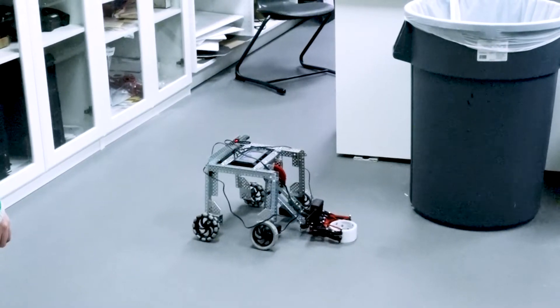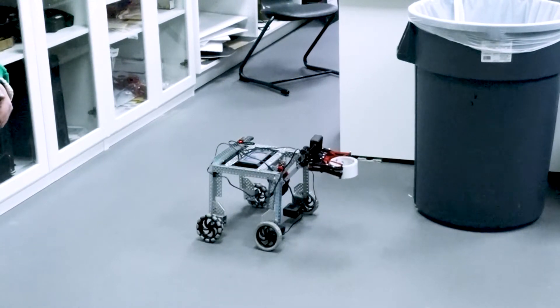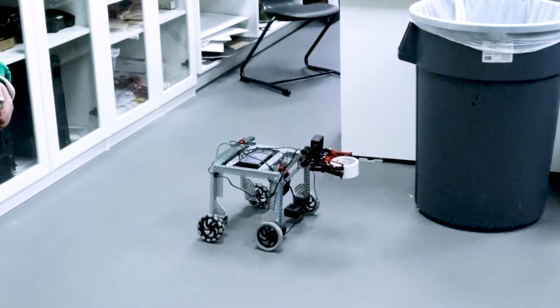The class provides an opportunity for students to build all different types of robots. They currently are working on rovers to simulate what it would be like to live on another planet. It's a great opportunity to explore, build, and learn science in a completely new way.